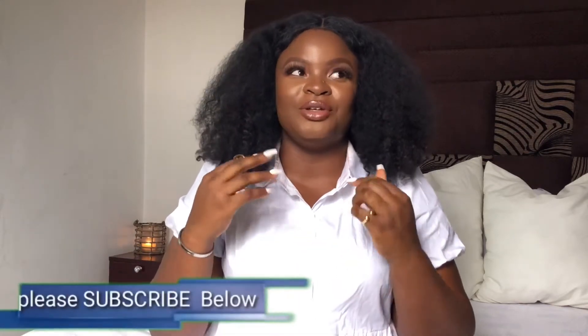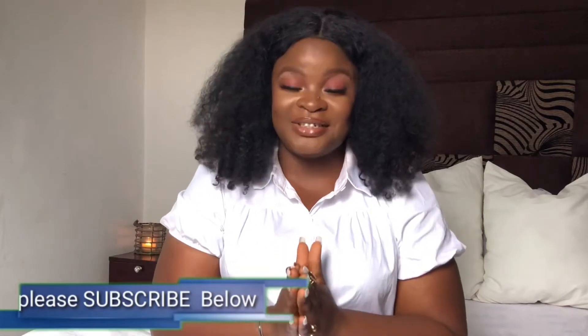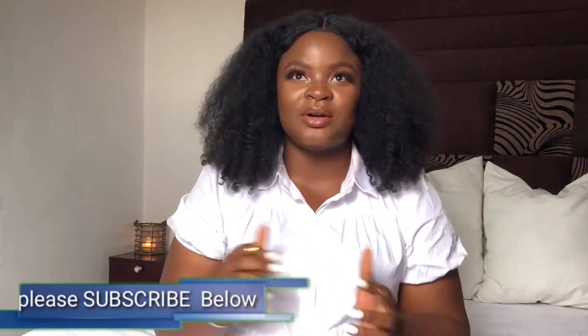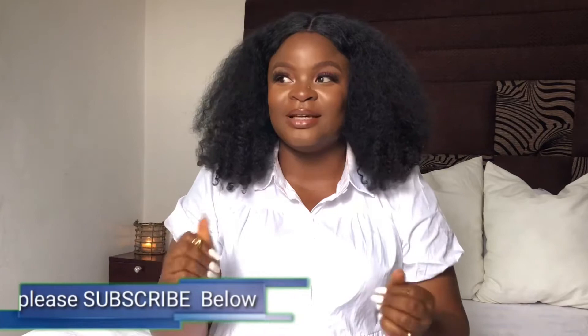If you don't know, Fenty Beauty recently did something huge by coming to African countries, and Nigeria was lucky to be one of them. I was so happy because the people that sell Fenty Beauty products here in Nigeria — the prices are crippling — but I understand because the products are not even cheap to start with, then add customs and shipping on top of that.